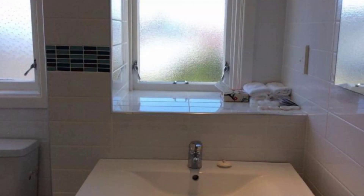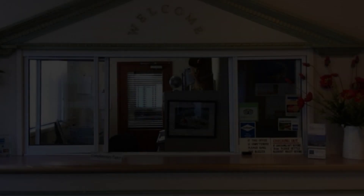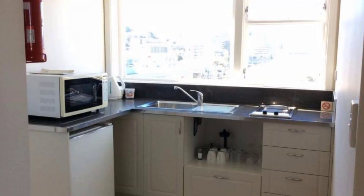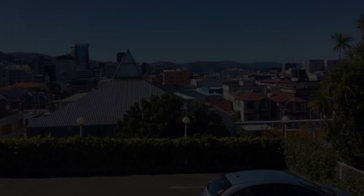Hi everyone, welcome back to my channel. You are watching a four-star property. In this property, room 854 is available on Agoda.com. You can book online and enjoy it. To see more than a thousand reviews of this property, you can go to Agoda.com. Its rate is 8.4. Check-in time in this property is 2pm and checkout time is also 2pm.